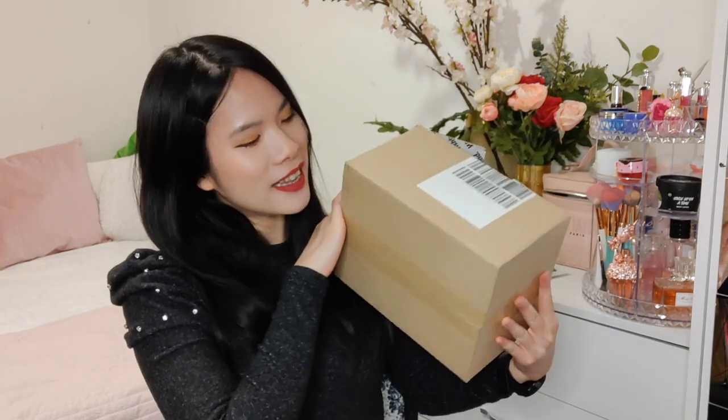Hey everyone, welcome to HowChic. Today I have an unboxing for you and this is a package from Wishtrend. For Black Friday they had a lot of discounts and I saw up to 60% off a lot of their items, so I just had to go in and grab so many things.